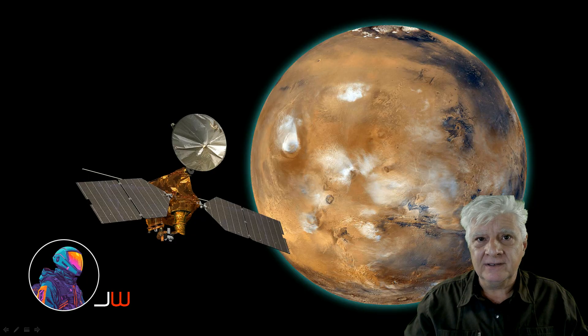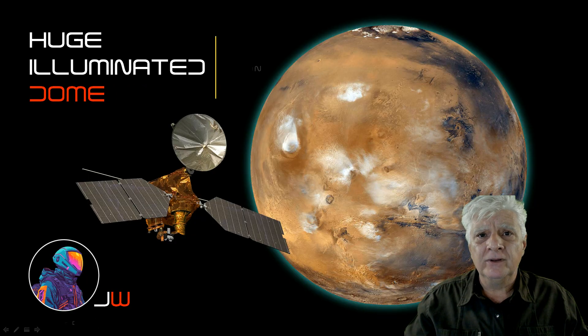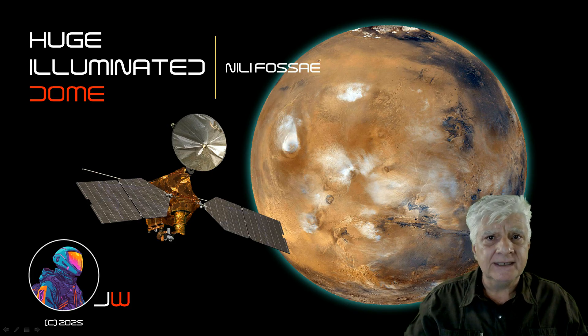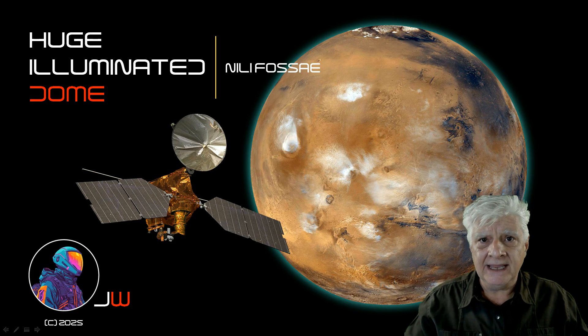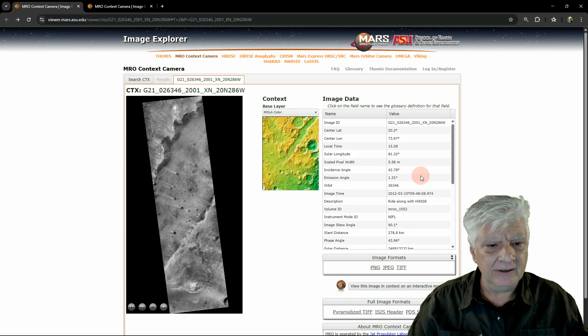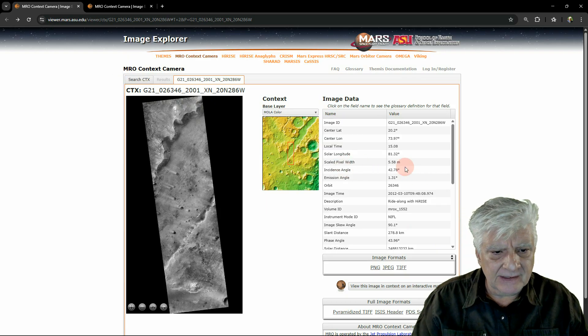We're back in orbit around Mars on board the Mars Reconnaissance Orbiter. I'll be showing you a huge self-illuminating dome-like anomaly I spotted at a site in Nelly Fosset, near the Perseverance rover. Then, towards the end of the video, I'll show you a second huge dome-like anomaly I spotted in Cydonia Mensa. The photograph we're analysing is taken by the Context Camera on board the MRO.